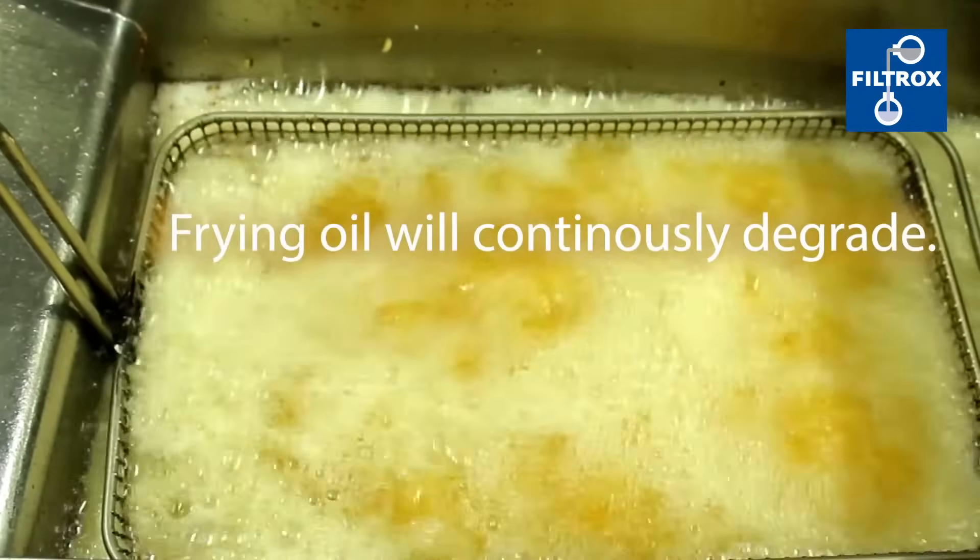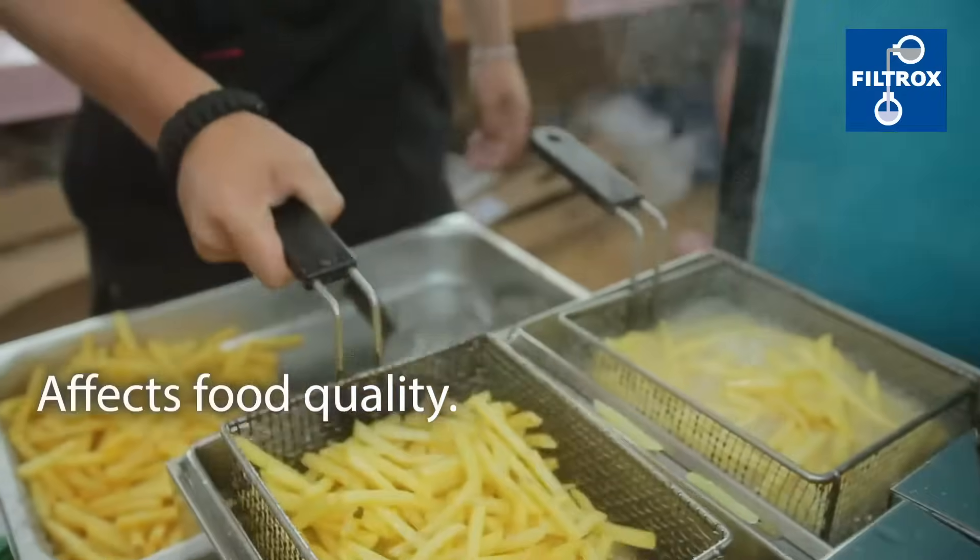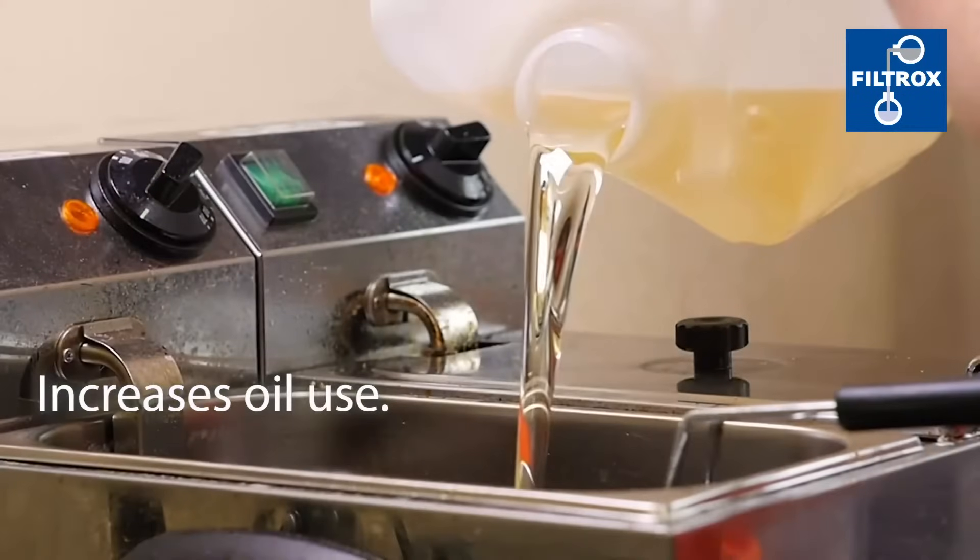Frying oil will continuously degrade. Not managing oil degradation affects food quality and increases oil use.